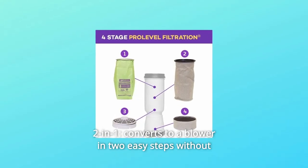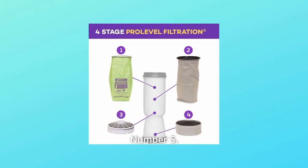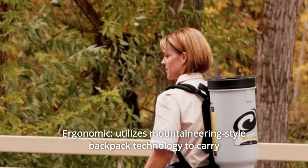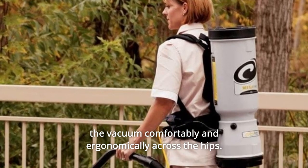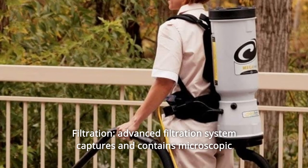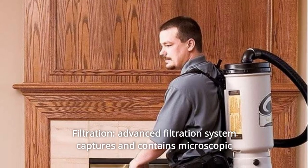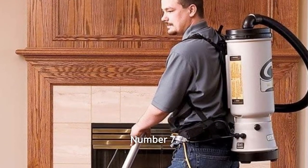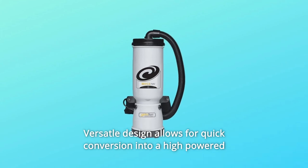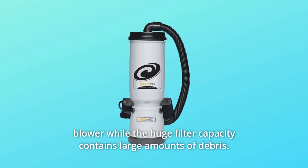Number 4: 2-in-1 — converts to a blower in two easy steps without additional parts or accessories. Number 5: Ergonomic — utilizes mountaineering-style backpack technology to carry the vacuum comfortably across the hips. Number 6: Filtration — advanced filtration system captures and contains microscopic dust, preventing it from being reintroduced into the environment. Number 7: Versatile design allows for quick conversion into a high-powered blower while the huge filter capacity contains large amounts of debris.